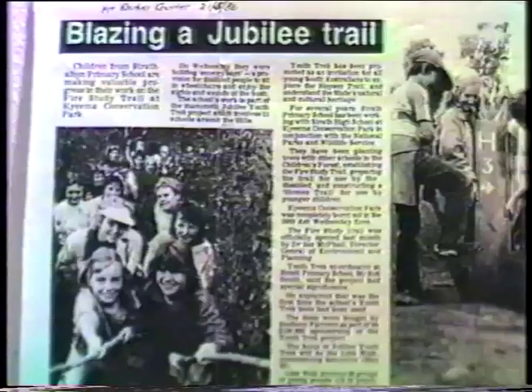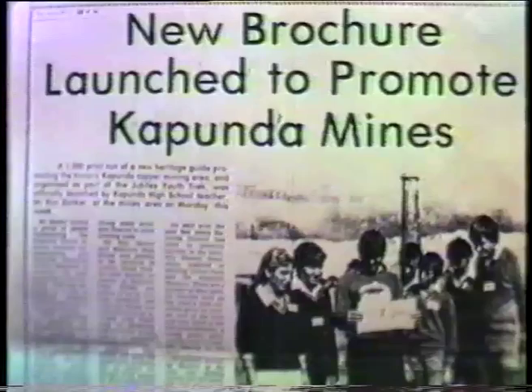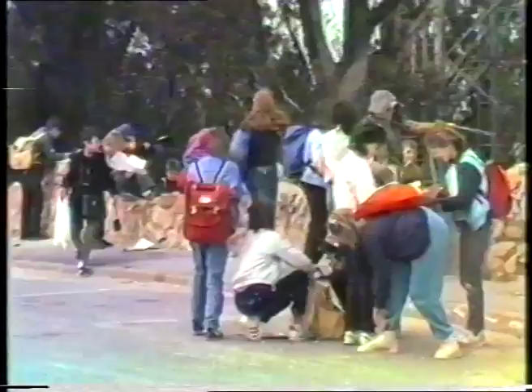Young people became involved in projects ranging from cultural heritage research to independent self-motivated bush camps. Through YouthTREC, young people gained a new awareness of the world around them and learnt much about South Australians' heritage in the Flinders Ranges. To learn more about our natural heritage, Hawthorne Dean Primary School students made a study of the flora and fauna of the Mount Lofty Ranges.